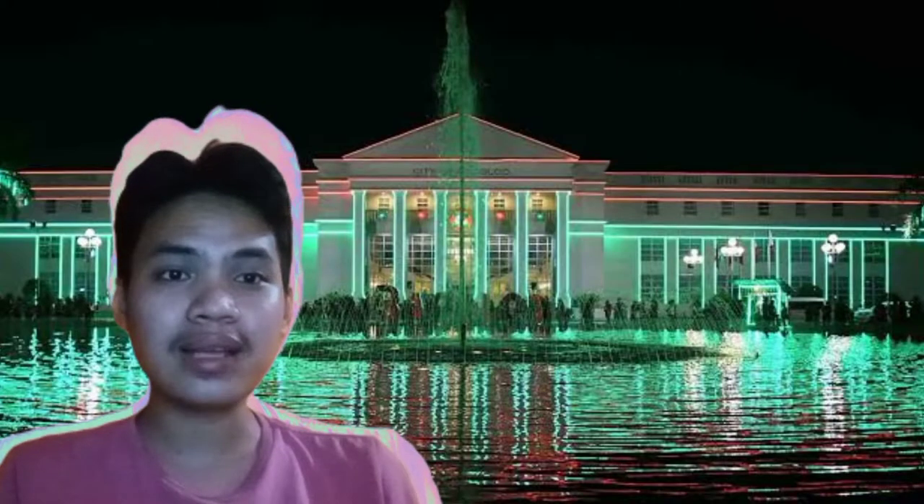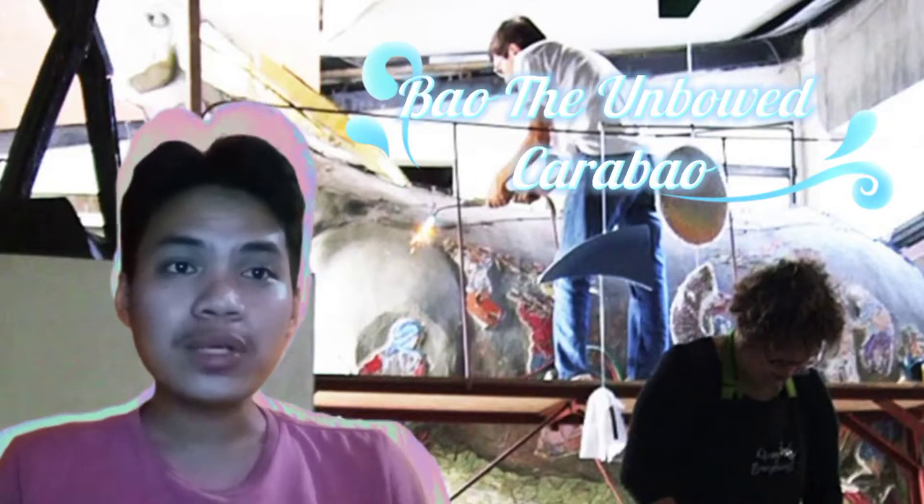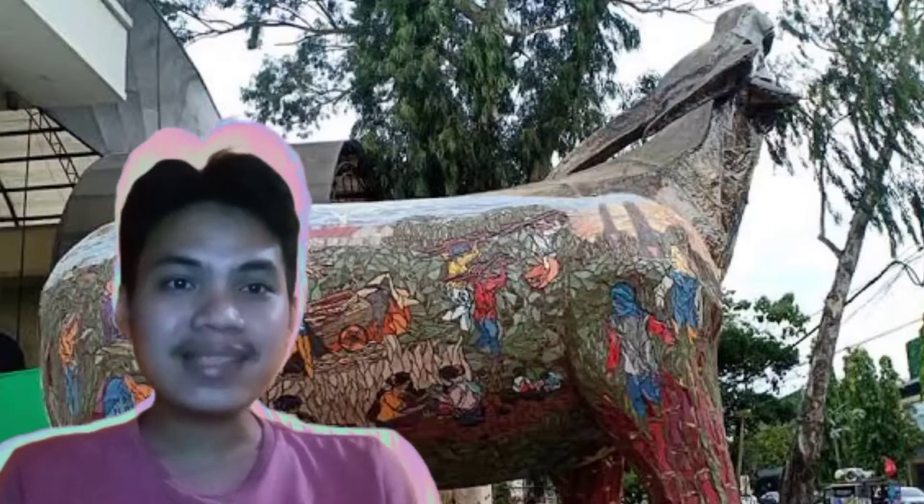Mayang Adlao. This is Region 6, Negros Occidental. We have Baal, the unbowed carabao, which is a five-stone carabao sculpture perched on a concrete platform and is made of concrete, brass, and tessera.